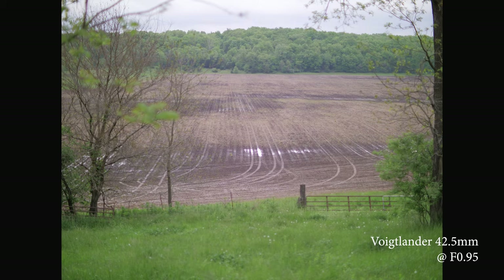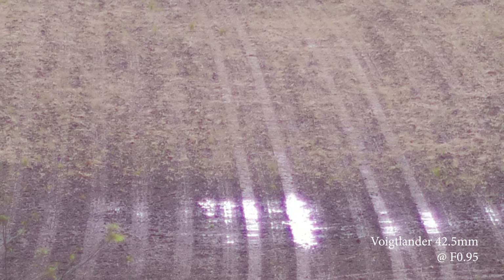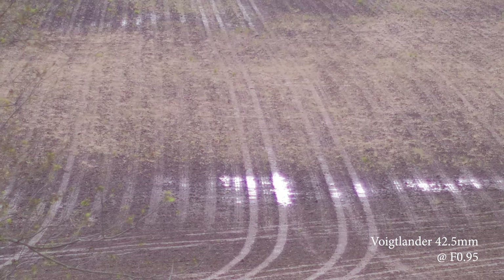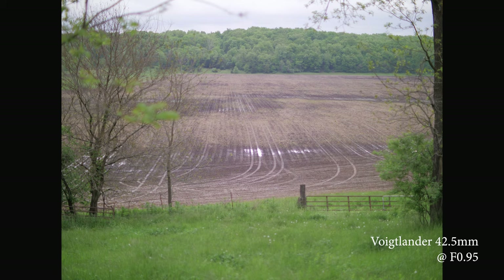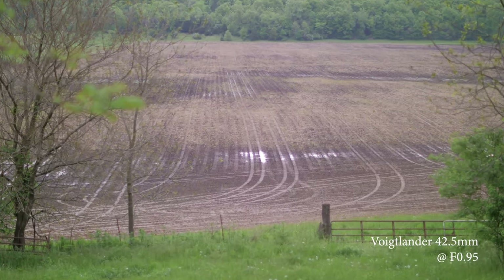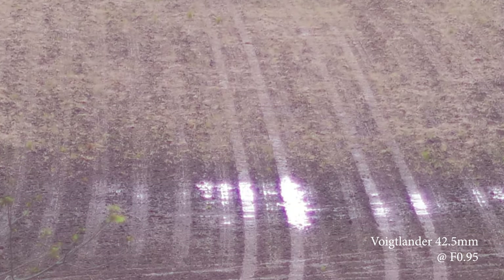I'm going to spend a lot of time on image quality here because both photographers and filmmakers use these lenses. The Voigtlander can open up to an impressive f0.95, but at that aperture there's some sharpness in the center covered by haziness, ghosting, and low-contrast issues — not unexpected at such a wide aperture. There's also a color shift toward magenta and purple wide open, and the biggest issue is purple and green fringing at wider apertures. At f0.95, it's pretty extreme on high-contrast areas.